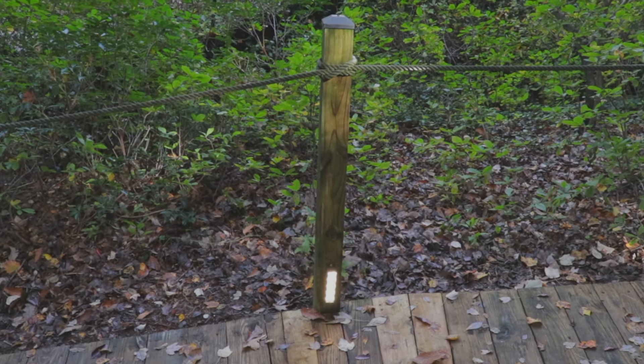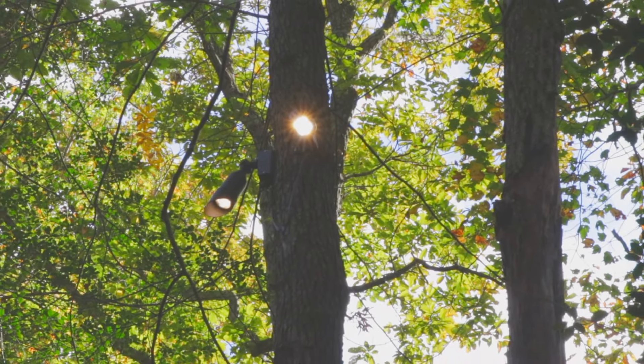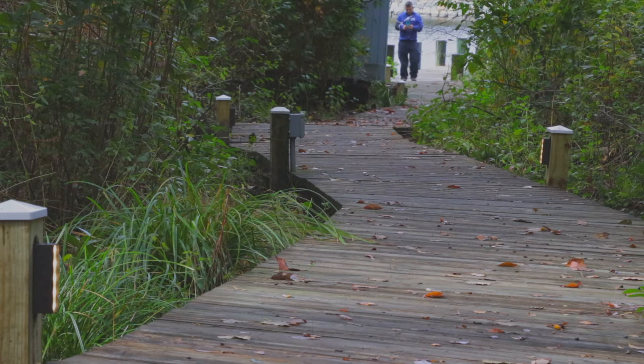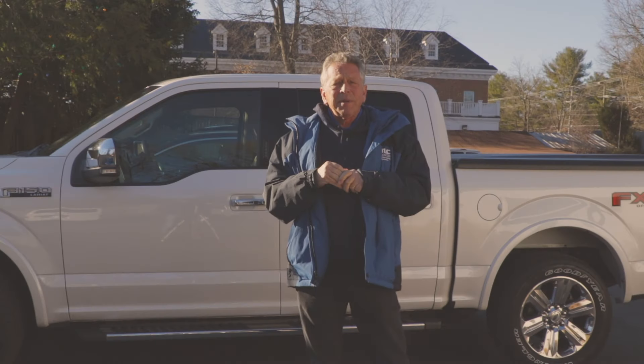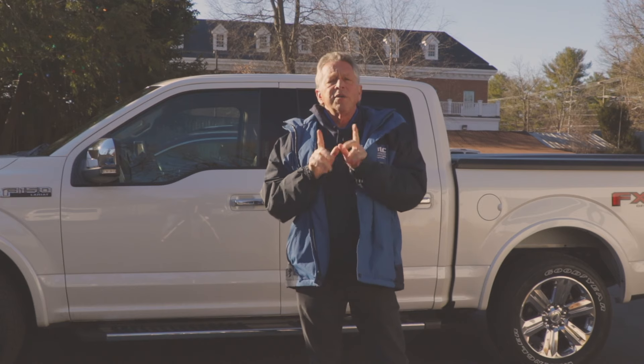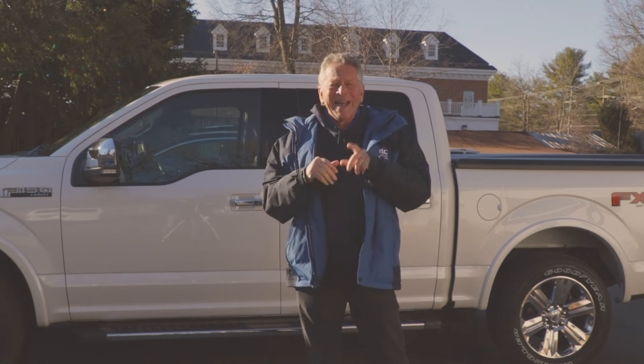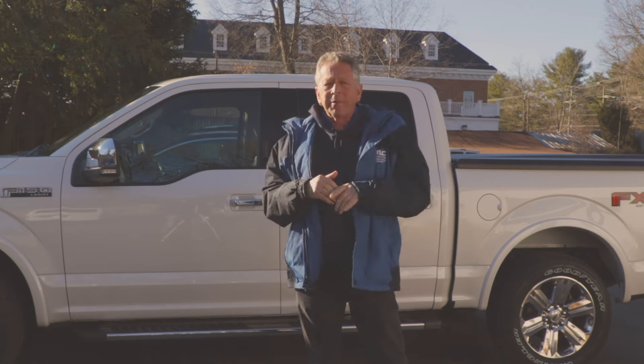This has been another successful TLC outdoor lighting project with another satisfied customer. For all your landscape lighting needs, give us a shout here at the office at 410-721-2342, or hit the link below for more information and a free landscape lighting quote for your property.